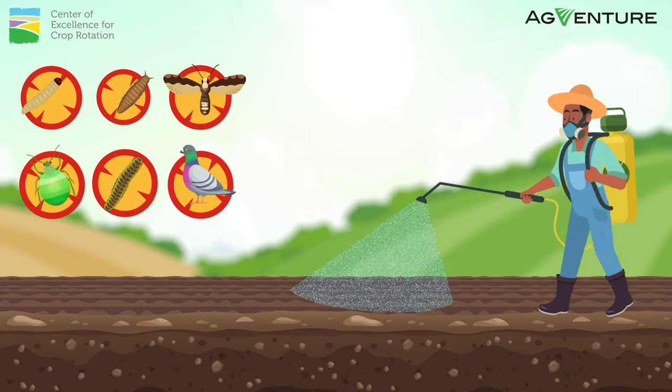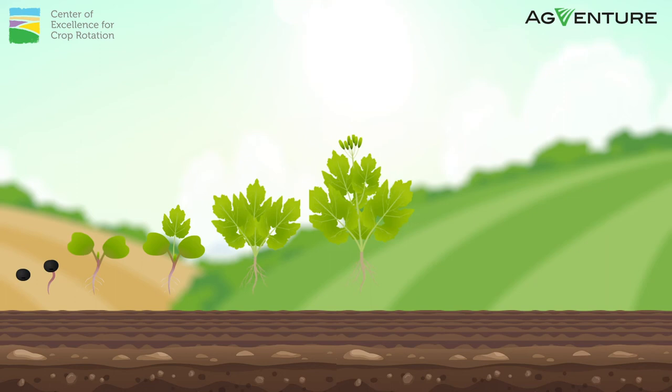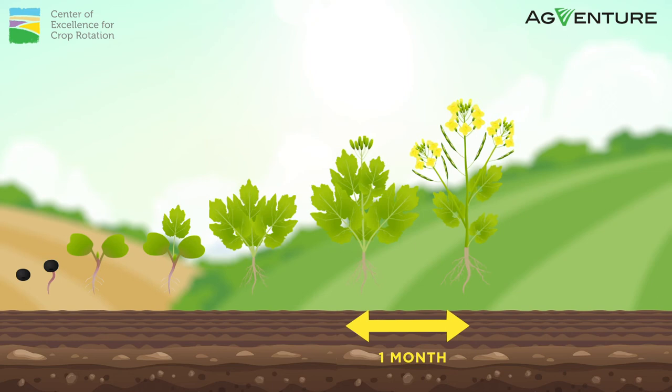The crop will grow through several stages, from germination to vegetative state, then to green bud, stem elongation, and flowering. This flowering stage can go on for a month. As the flower petals drop off, the first pods appear. Once the pods are formed, the seed filling stage begins and this process can go on for about 35 to 40 days. Thereafter, the crop will begin to ripen off.